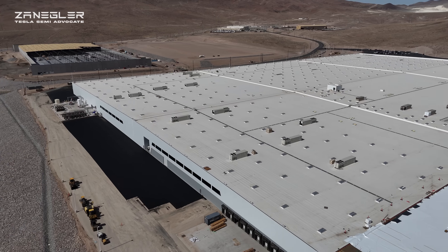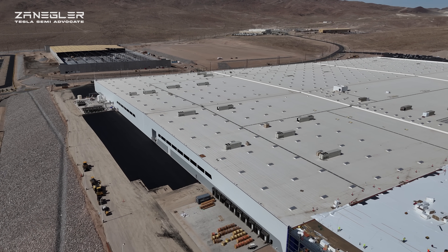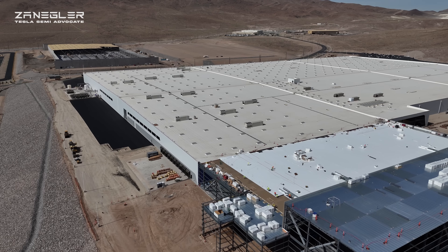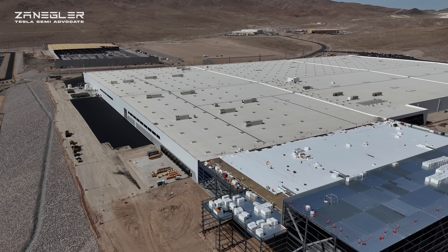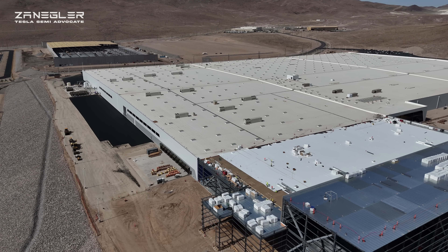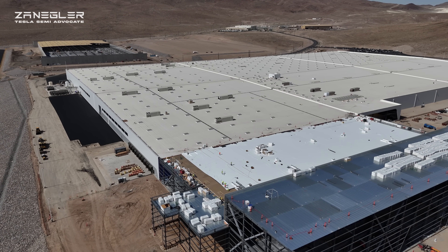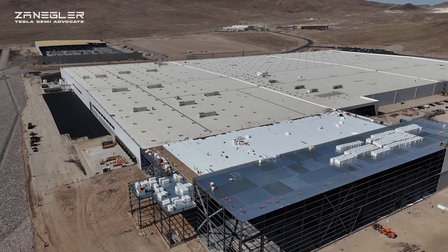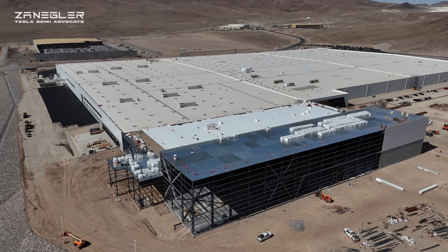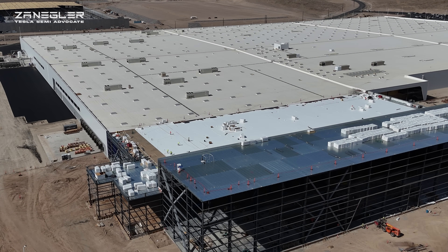Right here you can see the west end and the north end, and in the background you can see that the twin building is coming along nicely too, though it pales in size compared to the Giga Semi. You can see they're putting the insulated material on the lower section of the stamping building, Section G. That little appendage is where an elevator will bring up scrap from the stamping process and use that appendage to recycle the scrap.